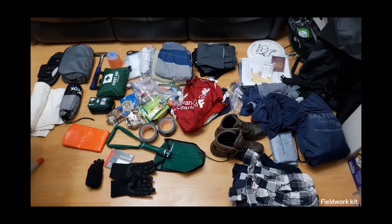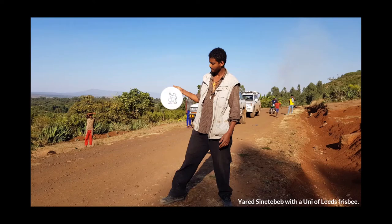The best way for geoscientists to determine what's going on in a region is to go there ourselves and see what's going on. In January 2019 I prepared for fieldwork out there. We were assisted by the University of Al-Sabba, and our field assistant was Yarad from Addis, who was a master's student at the time.